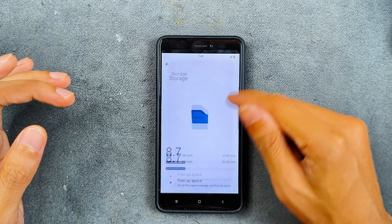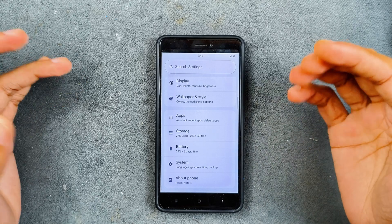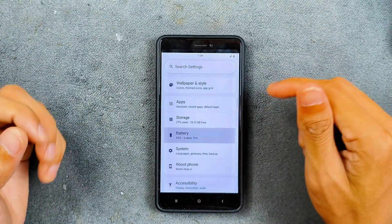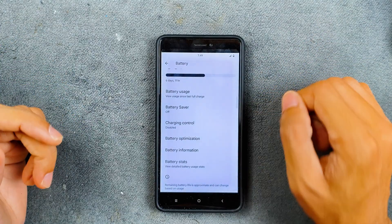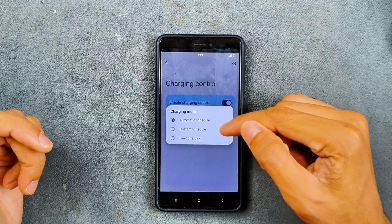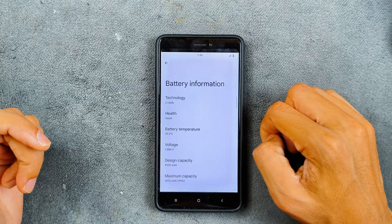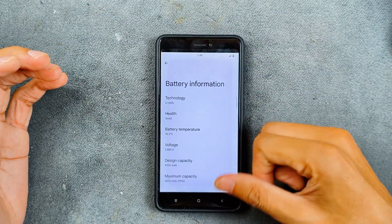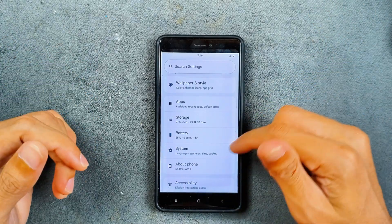In terms of storage, I did install a few applications and still have about 23GB left — almost 25GB available after installing the ROM. Battery is doing pretty well with no drain issues. We have a charging control option where you can schedule and limit charging, and check battery information. The battery backup is pretty awesome.